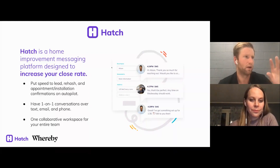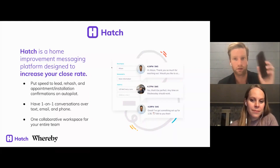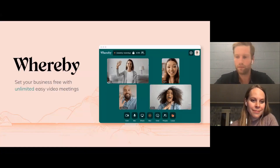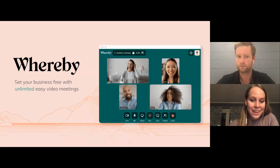We also help with appointment and installation confirmations. Ultimately we're a messaging platform that lets you have one-on-one conversations with the homeowner and develop those relationships. We had a comment in the chat about building value without being face-to-face — this is going to help you build value because you're going to be in their inbox, in their text messages, having those conversations. It's for your entire team, just like Whereby is a collaborative meetings platform your team can use internally and for virtual appointments.